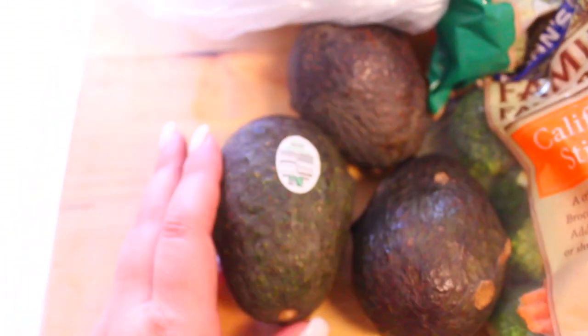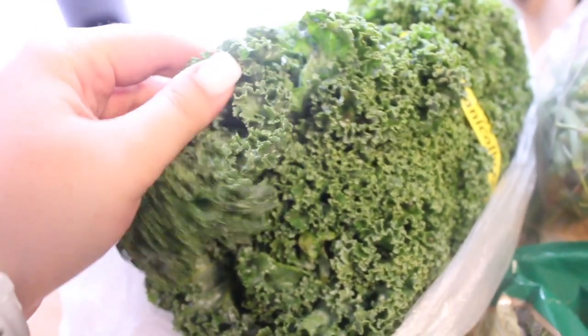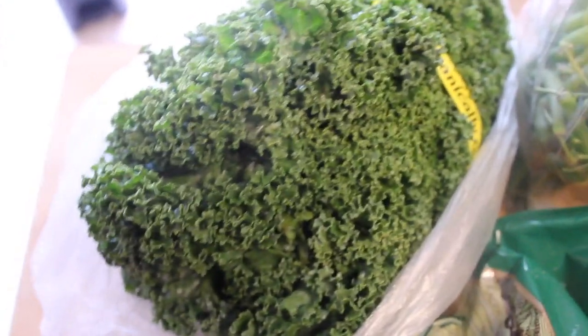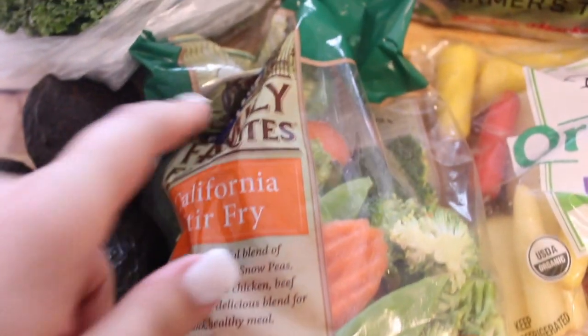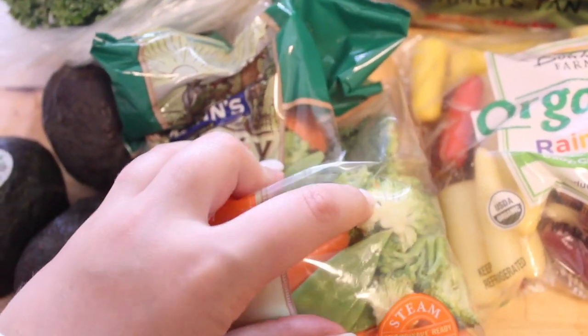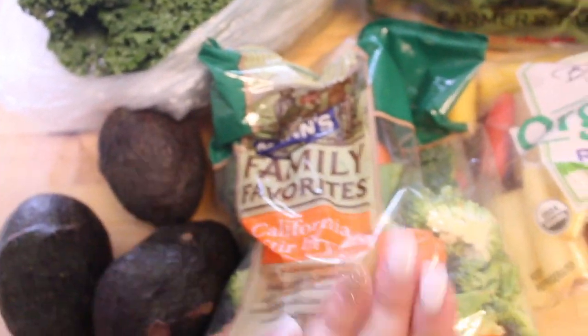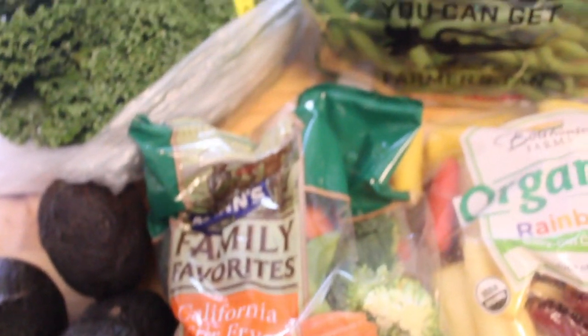Starting with the veggies — I have three avocados because I'm making guacamole for my lunches this week with burrito bowls. Next I have this big bunch of kale, which I'm also putting in the burrito bowls, just a little bit each day. It was on sale and looks really good, and kale is really healthy. I also have this big bag of California stir-fried vegetables with broccoli, carrots, and snap peas — those are my veggies along with the kale and guacamole for my lunch bowls.